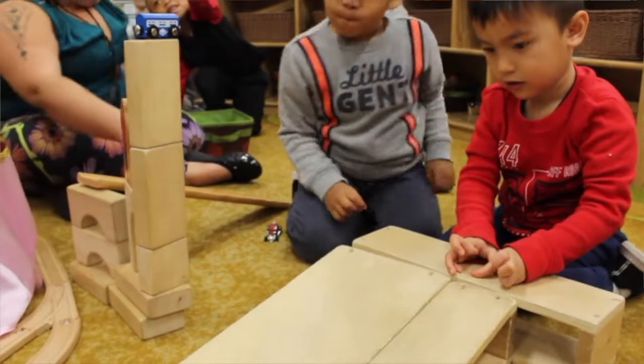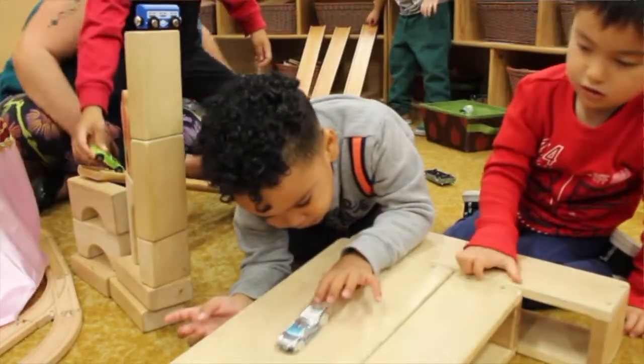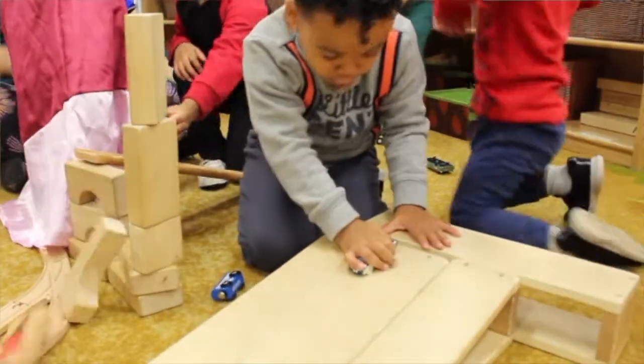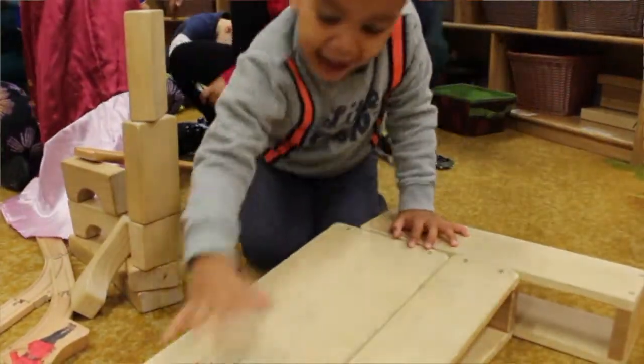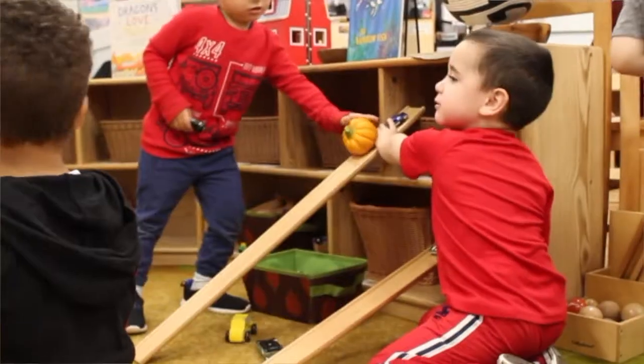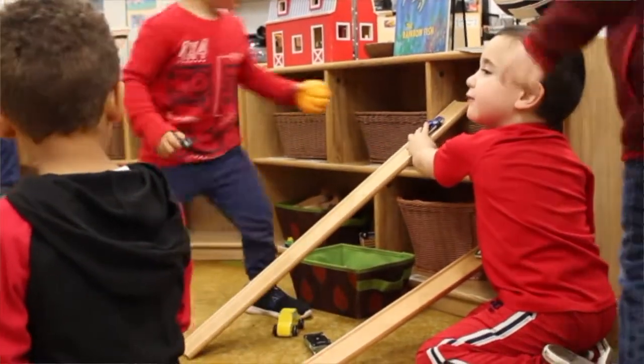The students used wooden ramps to explore energy, force, and motion. They would put the ramps with different sized balls and experiment with how fast or slow they went, and what things worked and what didn't. Our class even grabbed a pumpkin and wanted to see if that would roll as well.